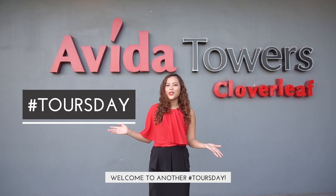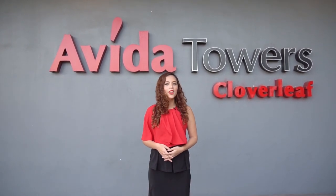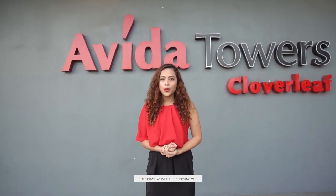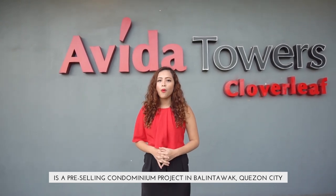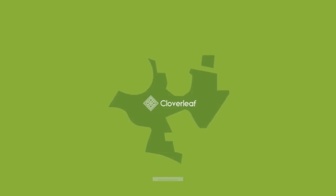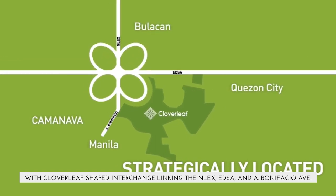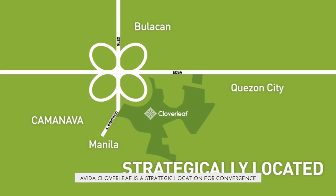Welcome to another Thursday — the day where I show you properties that might soon be your own property in the Philippines. What I'll be showing you today is a pre-selling condominium project in Balintawak, Quezon City. With a cloverleaf-shaped interchange linking the NLEX, EDSA, and Bonifacio Avenue, Avida Cloverleaf is a strategic location for convergence.